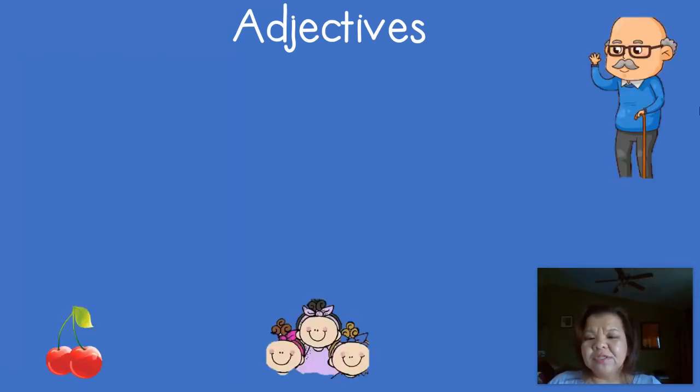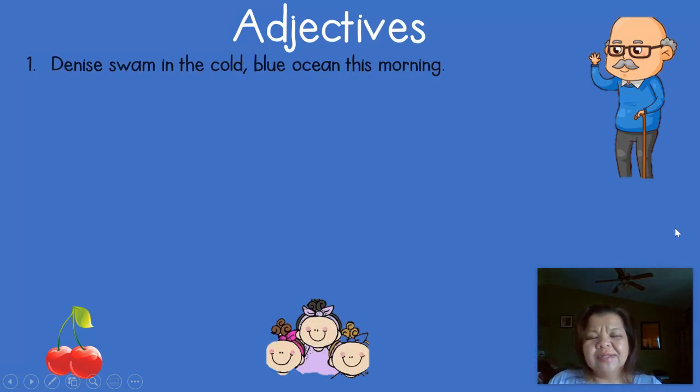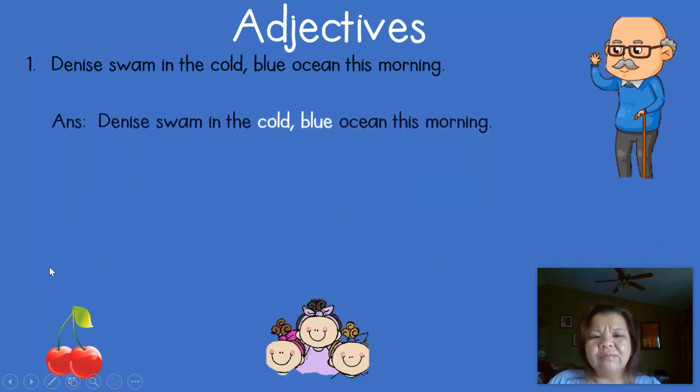Now we're going to do some practice sentences with adjectives. I want you to look at the sentence and find the adjectives. Number one: 'Denise swam in the cold blue ocean this morning.' The nouns are Denise and ocean — morning is actually an adverb. There are no words to describe Denise, but look at the word ocean. What kind of ocean? We have a cold and blue ocean. So those are the two adjectives that describe ocean — they tell you what kind. If you picked cold and blue, you are correct.